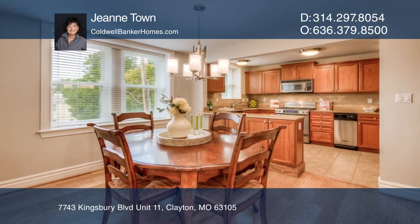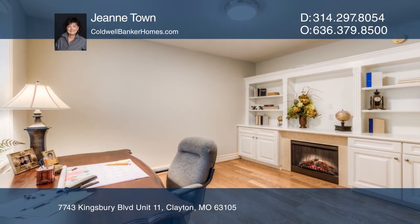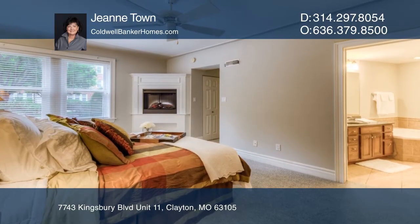Move right into this lovely condo that features two bedrooms, three baths, an updated kitchen, fresh paint, shiny wood floors, and new carpet.